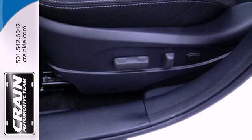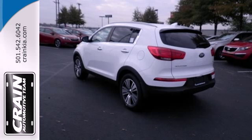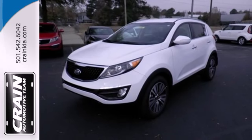With other features like keyless entry and a multifunction steering wheel, it's a cut above the rest. The Kia Sportage — perfect for the road ahead. Make this one yours today.